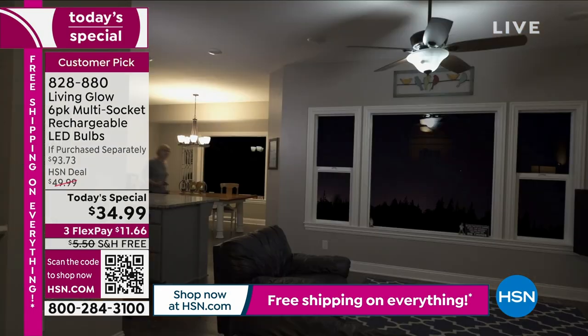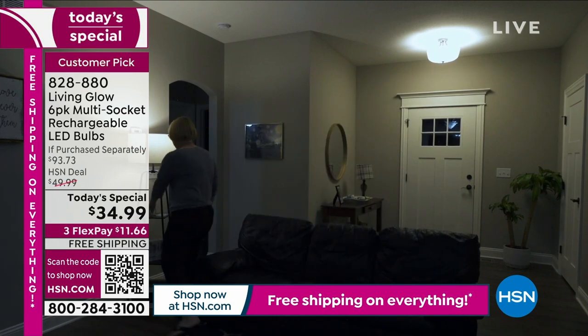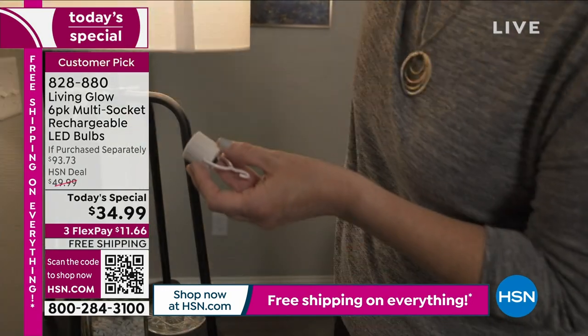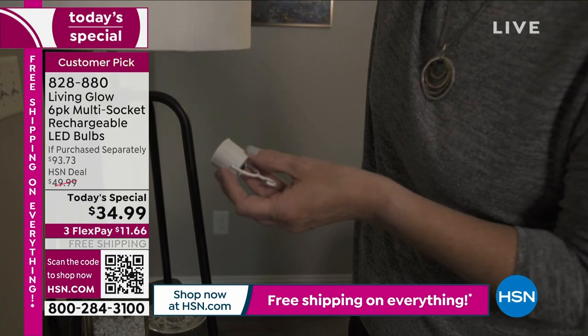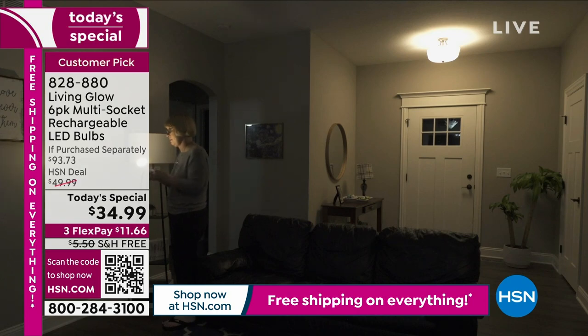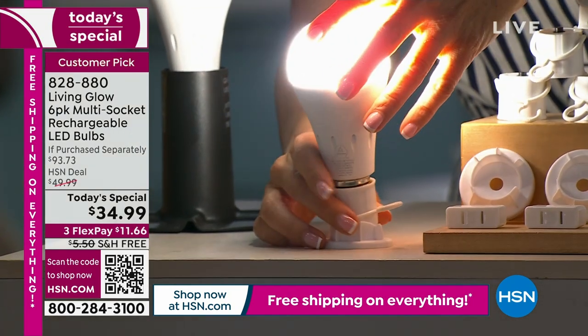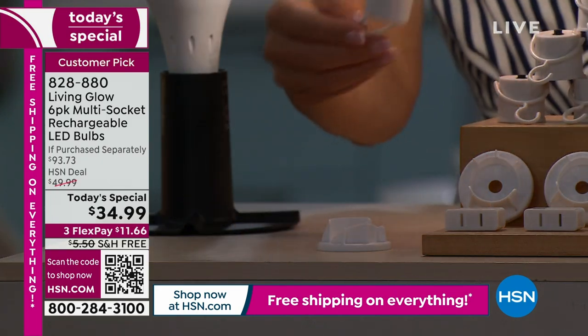These will be the last set of bulbs you'll ever need to buy for the next 45 years — that's like the next 11 Summer Olympics. If you have a standard light socket, these bulbs will fit. They will look natural, they will look beautiful. When the power goes out, those lights stay on. And you can take them around the house, carry them, hang them — we even have stands so you can set them down.